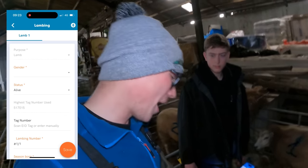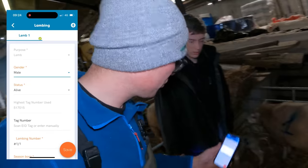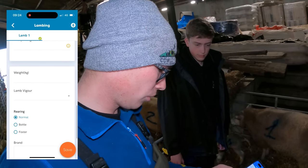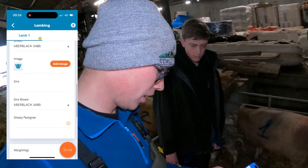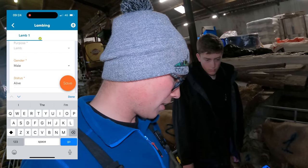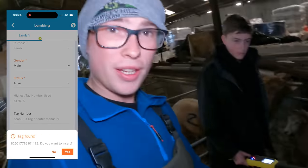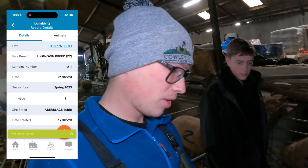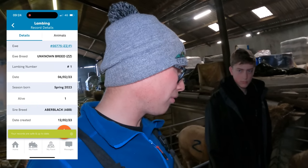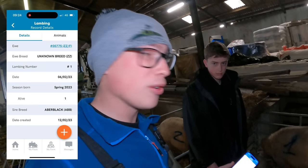It automatically knows how many lambs there are, and we go in gender - it's a tup. We scroll down, we have all of the lamb vigor details, all great. Then once we pull its tag, James scans its ear tag - you scan the tag like that - and on the screen you say yes, do you want to insert. You press save and that is the lambing record done. It's really simple on FlockWatch, and now we can record all of our lambs as well as all the ewe records for its whole life.